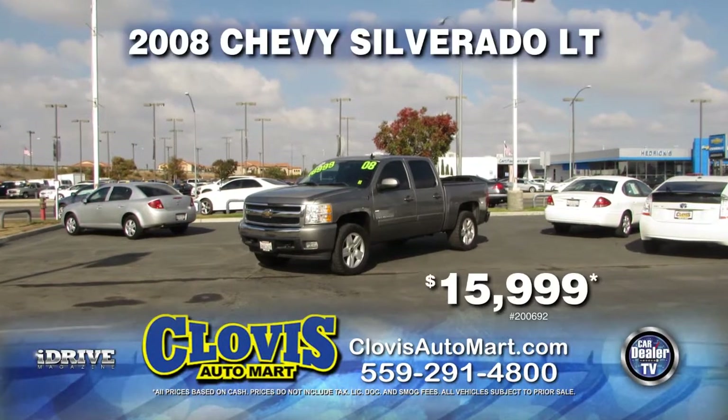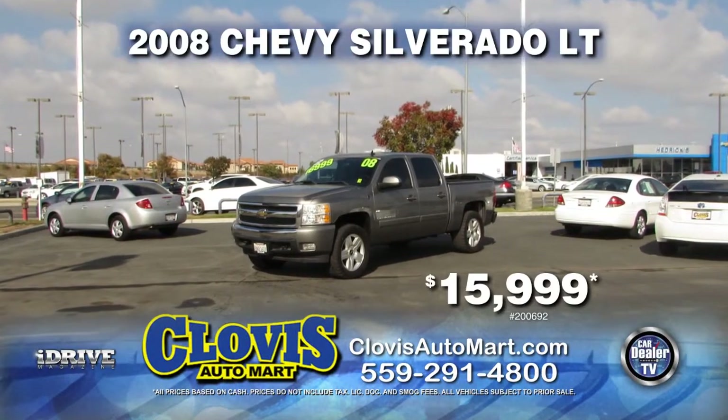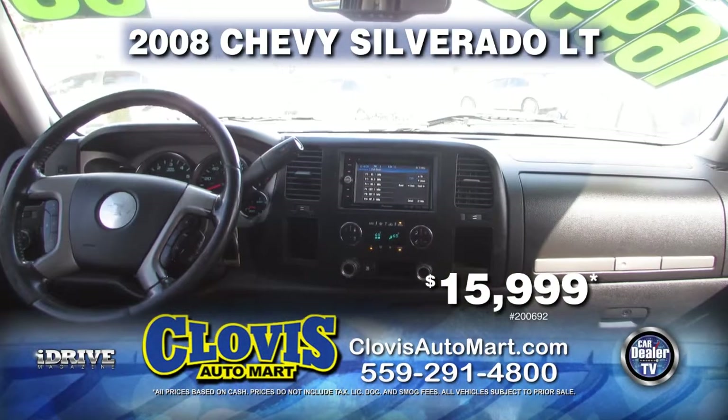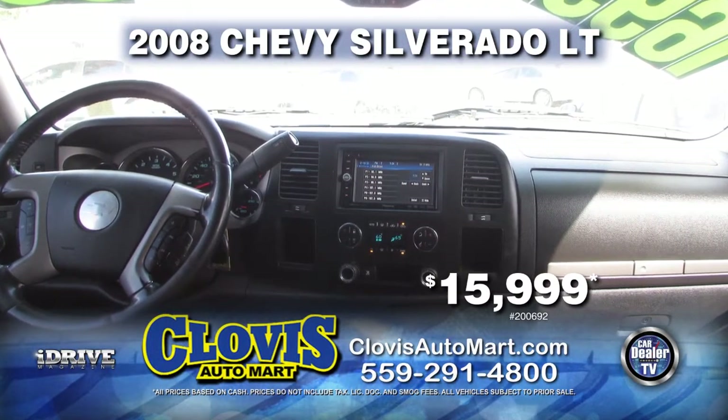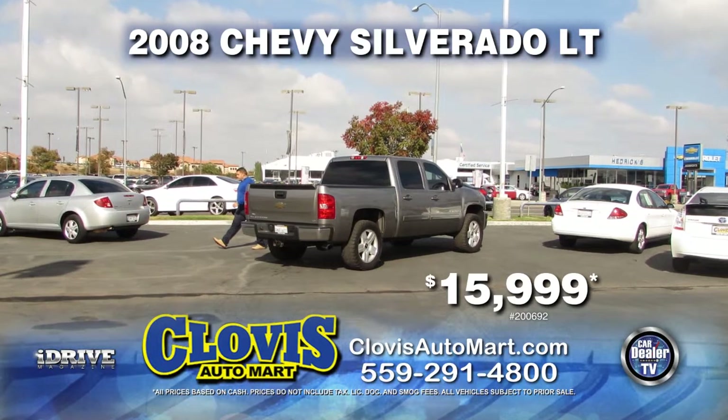From Clovis Automart, here's a one-owner 2008 Chevy Silverado LT. This truck is equipped with leather seats, automatic transmission, air conditioning, alloy wheels, and tinted windows. Drive it home today for just $15,999.